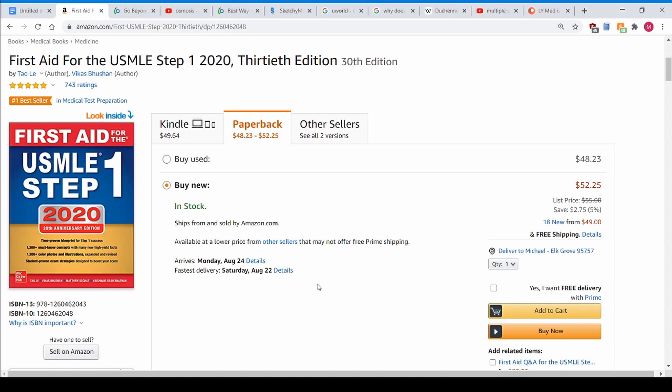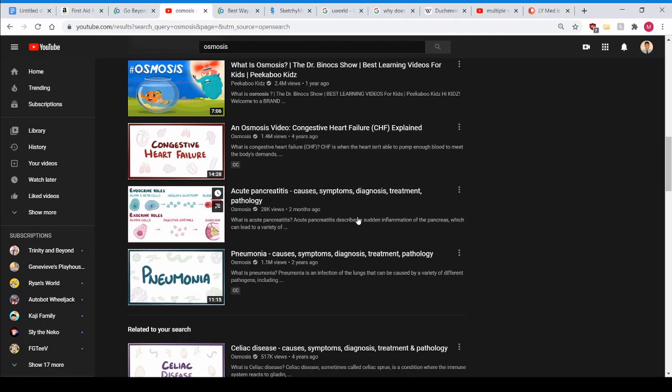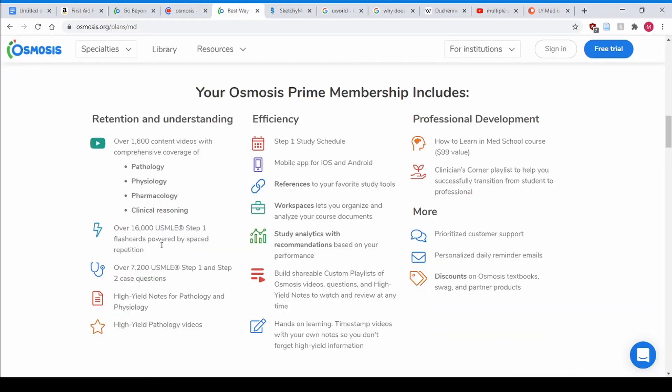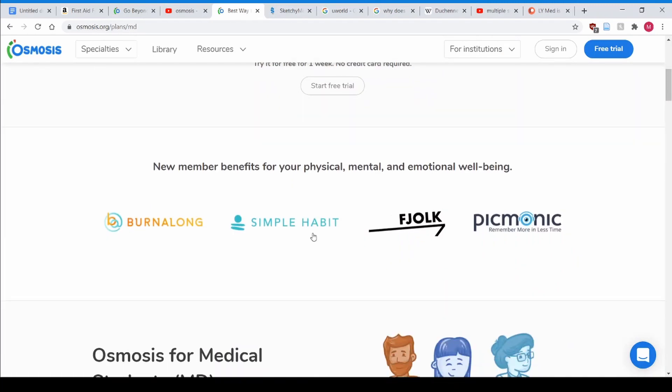So what resources will teach you what you need to know? I recommend Osmosis — and this video is sponsored by Osmosis — but before they sponsored me I recommended them to all my students way before that. Look at Osmosis videos on YouTube; I think they're absolutely incredible. They also offer flashcards, QBanks, and study schedules. Osmosis Prime also offers services looking out for your mental, physical, and emotional health. As a giveaway, I'll be picking a random person who comments below and giving them a trial of Osmosis Prime.